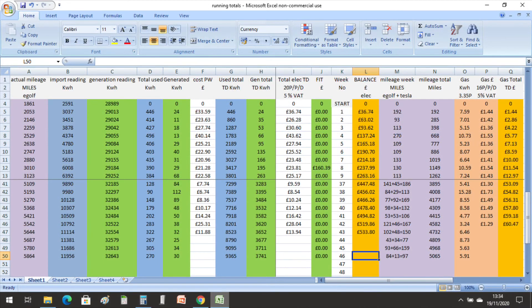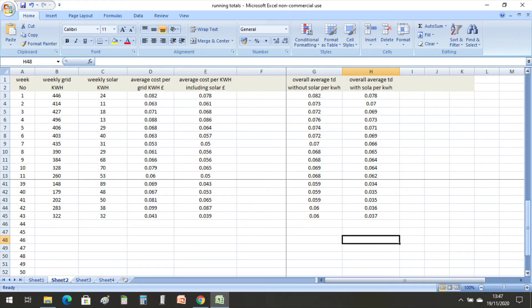So that gave us a weekly cost of £11.88, which including the VAT and the daily charge, brought the cost out at £13.94. The weekly averages were 4.3 pence per kWh from what we drew from the grid, and 3.9 pence per kWh when you include what little solar we produced.